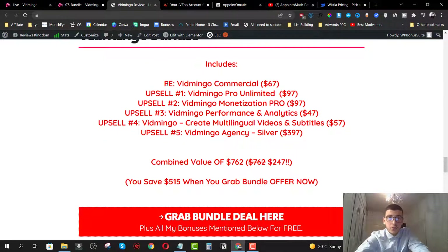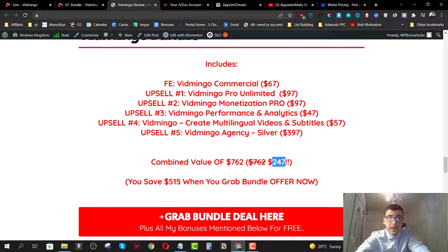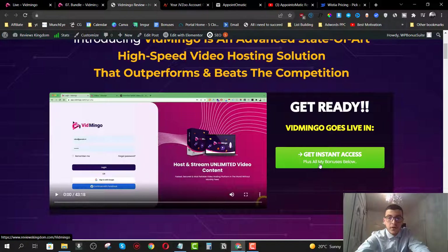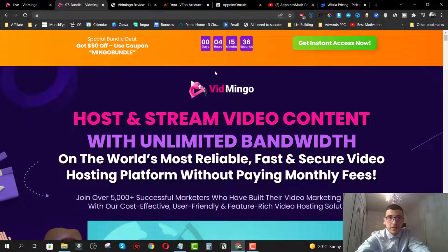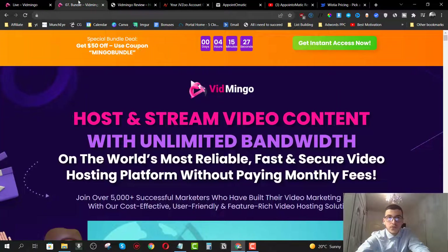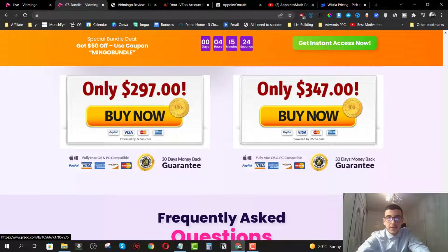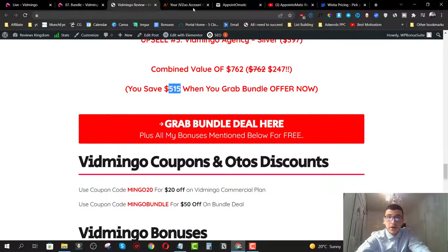There is a bundle that includes the front end plus all the upsells for $247, saving you $515 — which is 67% off. If you want the front end plus all upsells, click the red button to grab the bundle. If you just want the front end, click the green buttons to grab the commercial license for $47. The bundle is available at $297, and there's another option at $347 with even more included.